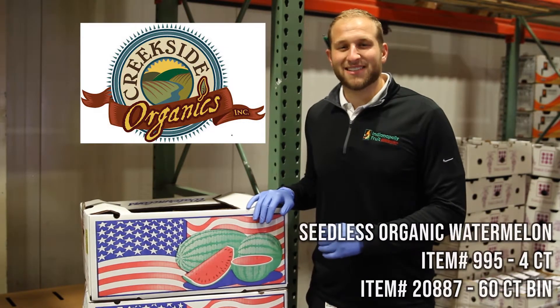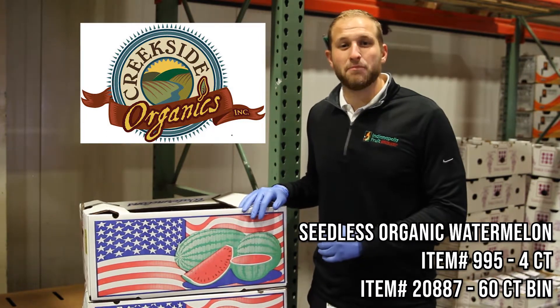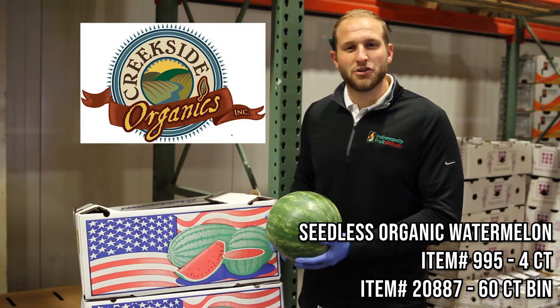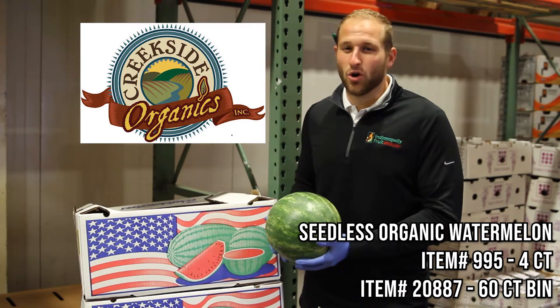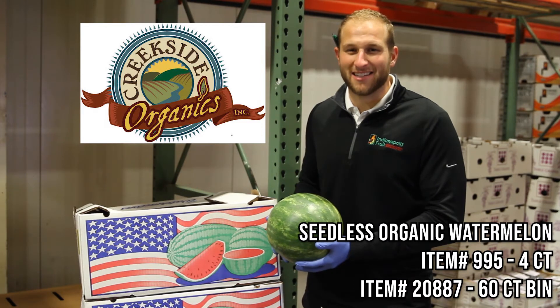We offer two pack sizes here at Indy Fruit: a four count box for our smaller retailers and a full 60 count bin for our larger retailers. You can sell them whole, halved, quartered, or sliced — but the best way to get these moving through the register is to sample them inside your department.